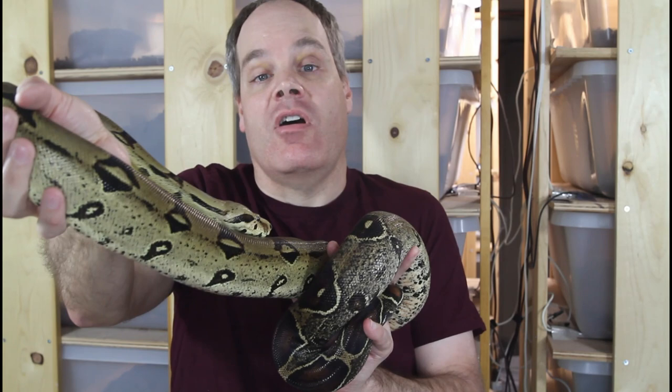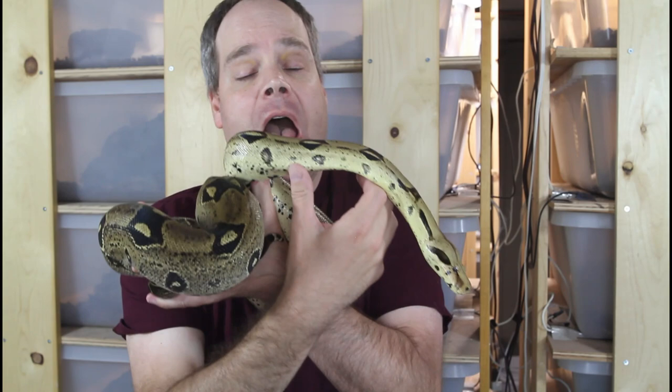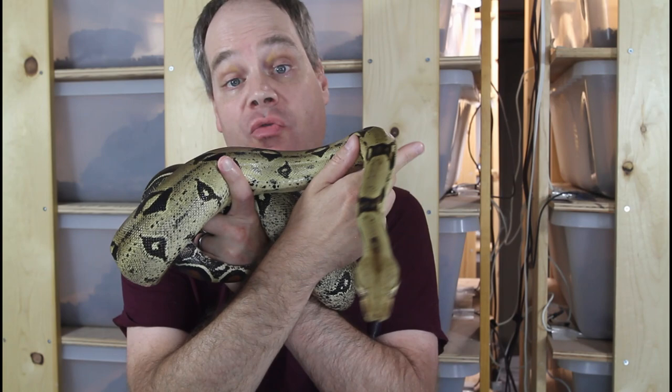I had tried breeding these animals for the first time in 2021 but wasn't successful. I'm really happy to get a litter from this female though — this was a first-time litter with nine babies, and they're all doing well. They all gel-shed on time and I fed them all for the first time a few days ago, and they all ate no problem.